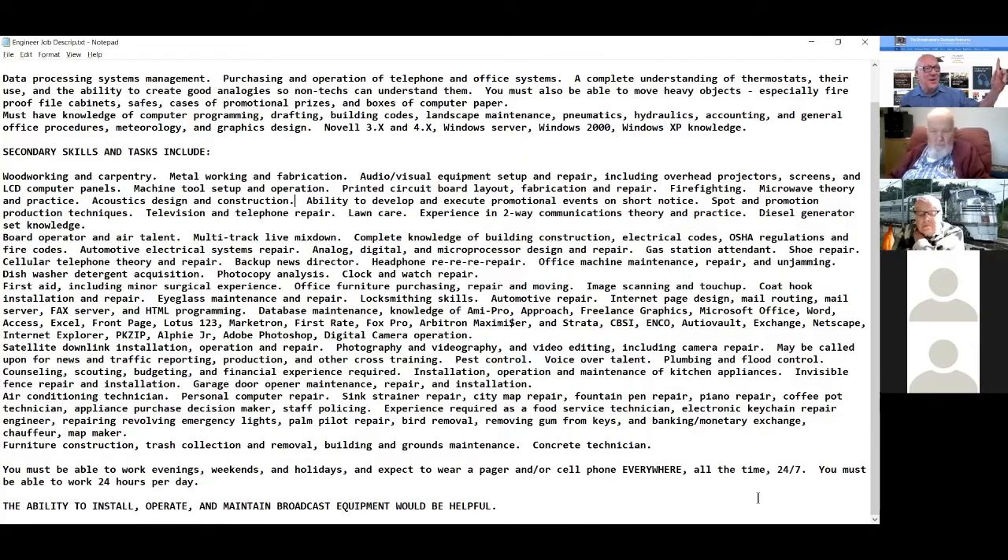Ability to develop and execute promotional events on short notice, spot and promotion production techniques, television and telephone repair, lawn care, experience in two-way communications theory and practice, diesel generator set knowledge, board operator, air talent, multi-track live mixdown, knowledge of building construction, electrical codes, OSHA regulations, fire codes, automotive electrical system repair, analog, digital, microprocessor design and repair, gas station attendant, shoe repair, dishwasher detergent acquisition, photocopy analysis, clock and watch repair.